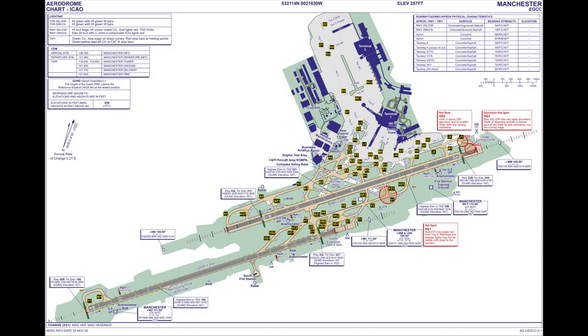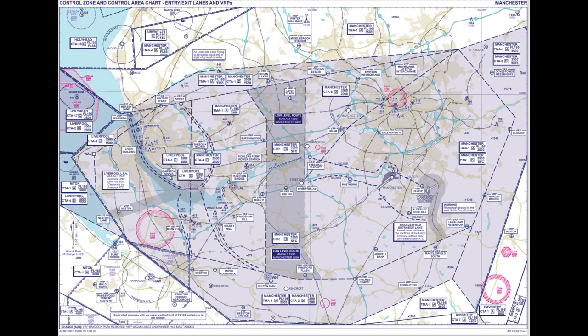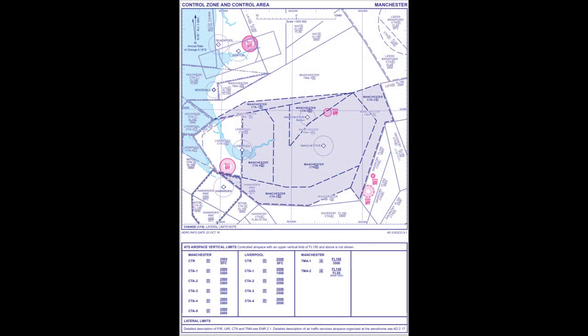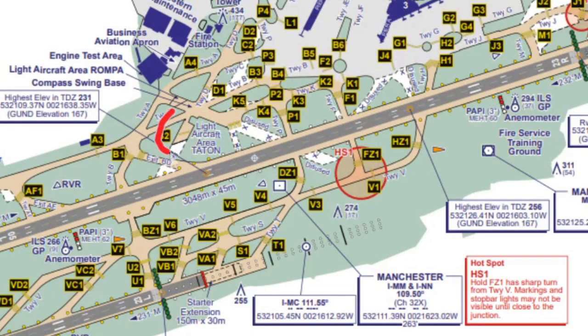I did the usual preparation — I got my charts for Manchester, got the charts that show the VRPs and the entry and exit lanes and also the control zone. I spawned here at Taiton light aircraft parking, a little bit of a disused taxiway, and initially the ATIS was that runway 23R was in use. So I was expecting that I'd be sent along Kilo and then to either Papa or along to Foxtrot, and to hold there.